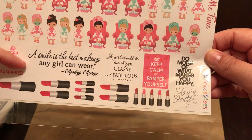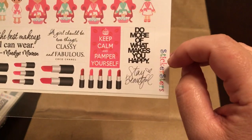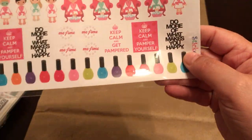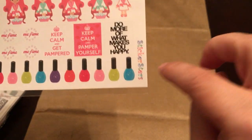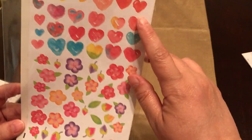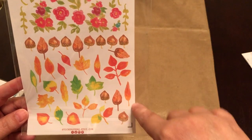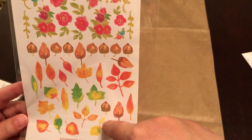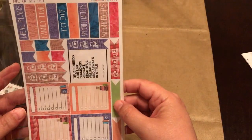There's a couple of full boxes, a half box with deco, 'my mind says I'm in my 20s, my body says yeah you wish.' Some hats, fishing, and ironing stickers — you could use that for when you need to do your ironing. Then this one is called 'Me Time' and it is ladies at the spa. 'A smile is the best makeup any girl can wear' — Marilyn Monroe. 'A girl should be two things: classy and fabulous' — Coco Chanel. 'Keep calm and pamper yourself.' The back side has more of the spa girls and some nail polishes. This one is called 'Watercolors' and it has watercolor hearts, flowers, and fall leaves — you can use these as deco for a fall spread or floral spread.